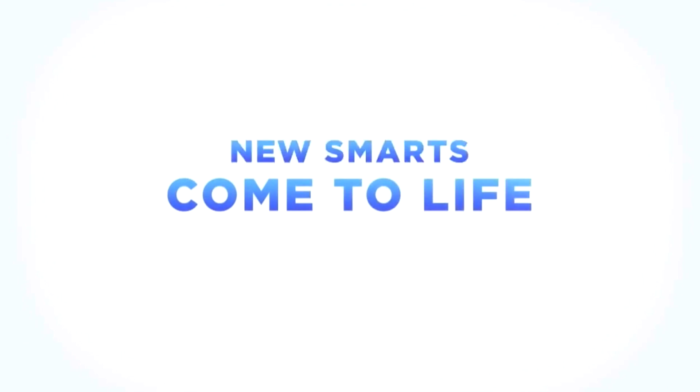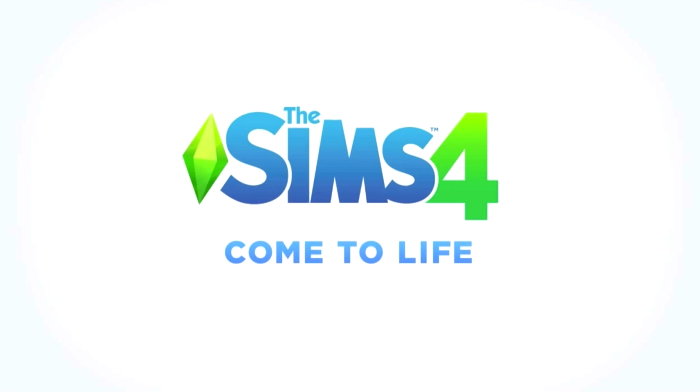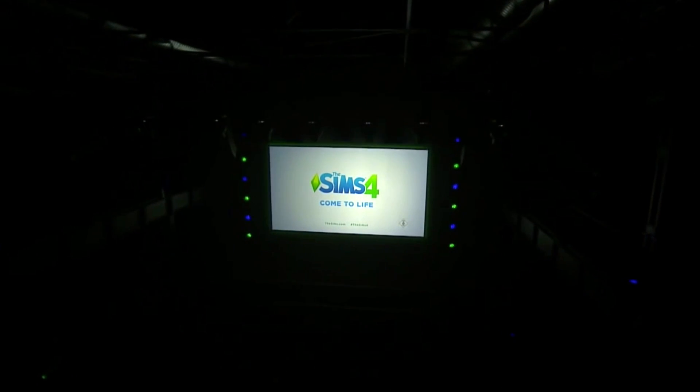Hello everyone, this is Simmer Erin and today we're going to be talking about why the Sims 4 team went with the art style they did and what it reveals about the development of the Sims 4 game, and honestly a couple of things that are wrong with the Sims 4.